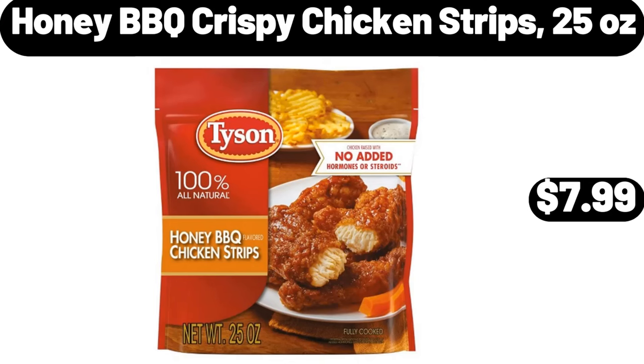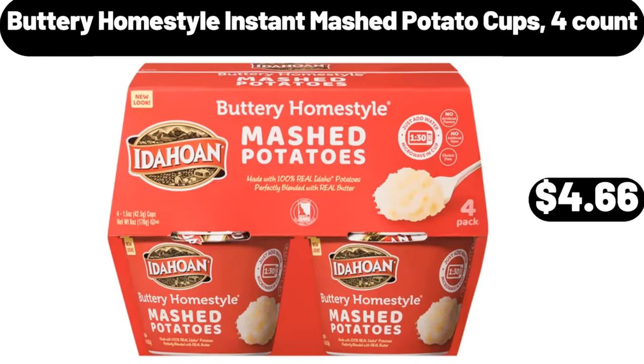Honey barbecue crispy chicken strips, 25 ounces, $7.99. Buttery home style instant mashed potato cups, 4-count, $4.66.